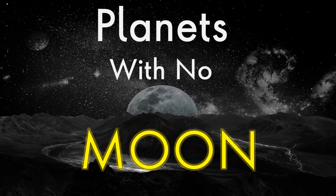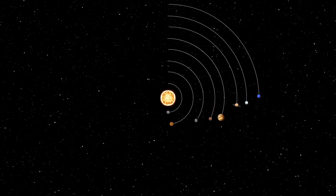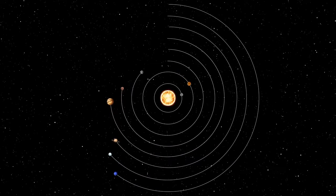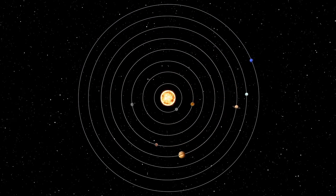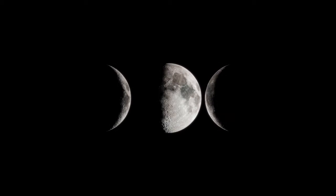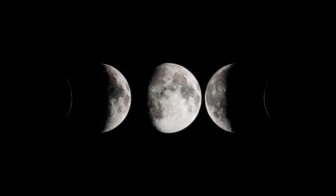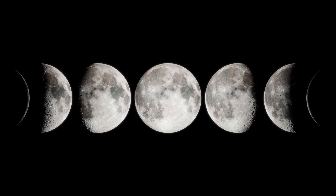Hi, welcome to Top Brain GK. In this video you will know the names of the two planets which have no moon. You are aware of our solar system where all planets revolve around the sun. Almost every planet has its own moon, but not every planet. There are hundreds of moons in our solar system.